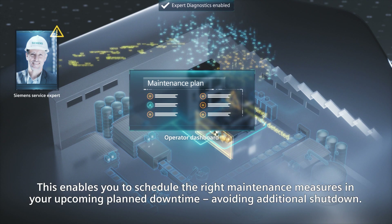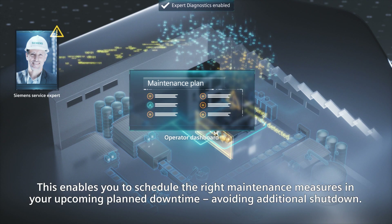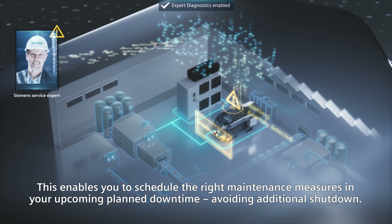This enables you to schedule the right maintenance measures in your upcoming planned downtime, avoiding additional shutdown.